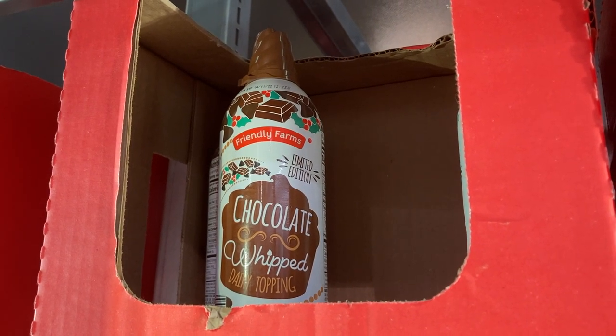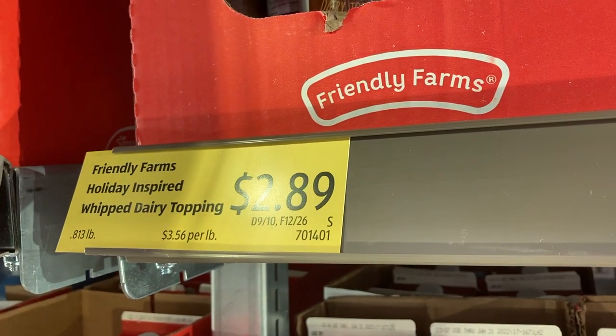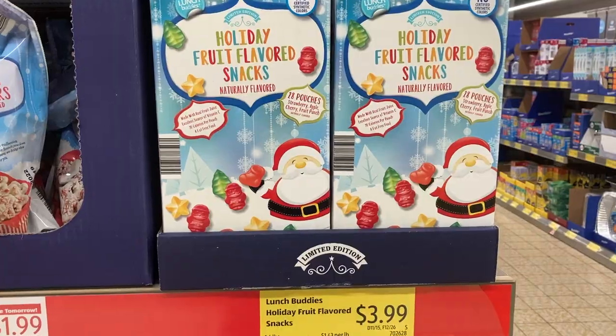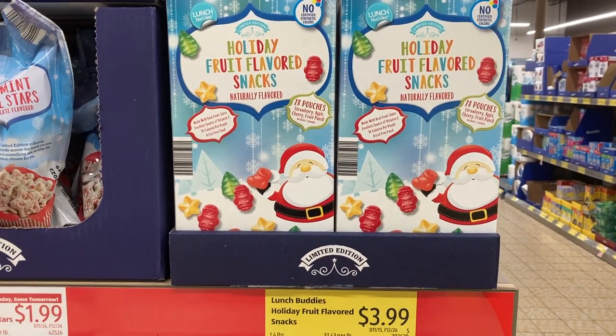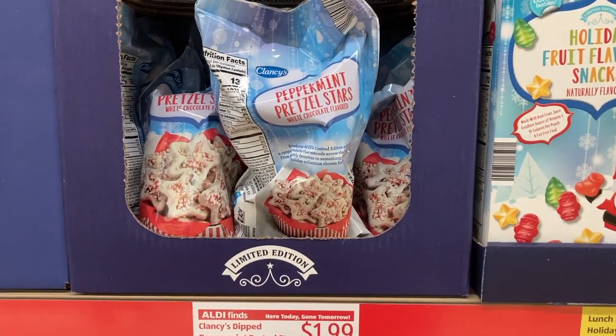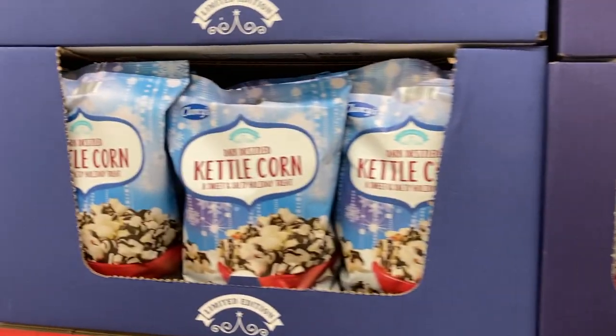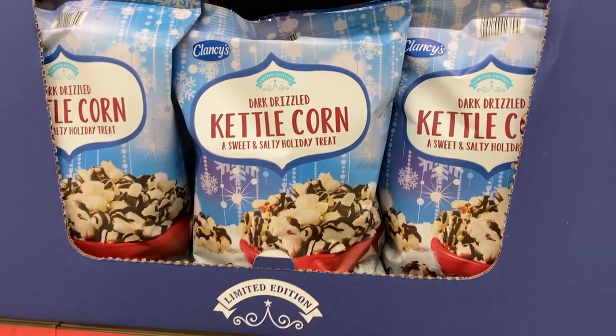My store also finally transitioned from the pumpkin spice whipped cream to the chocolate whipped cream in a can, which sounds really tasty. Next up was an end cap of all different festive treats. So there are holiday fruit flavored snacks, peppermint pretzel stars with a white chocolate drizzle — those look really yummy — and there's kettle corn with dark chocolate drizzle or caramel corn with white and dark chocolate drizzle.